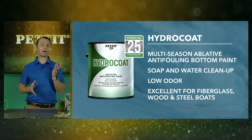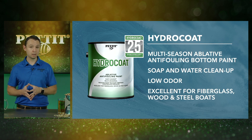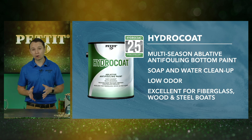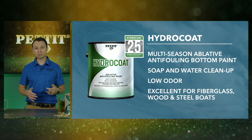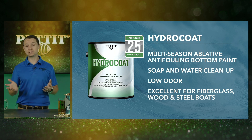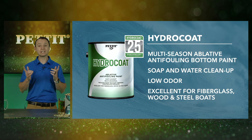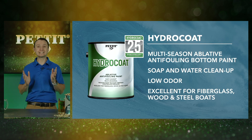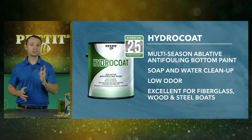Hydrocoat performs as well as, if not better than, traditional solvent-based paints. It's highly compatible over almost all existing finishes, including those really difficult to cover Teflon-based coatings like SR21 or VC17. It cleans up easily with soap and water, and the best part is it doesn't stink. To hear more benefits on Hydrocoat, check out this video.